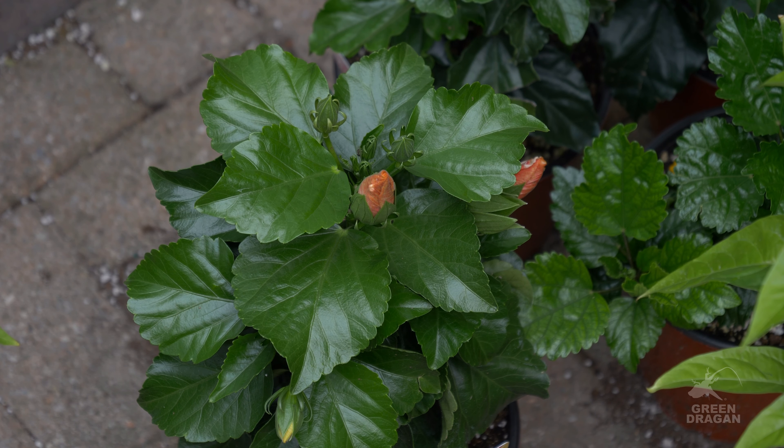This is a more typical Rosa sinensis. Let's give you a close-up.